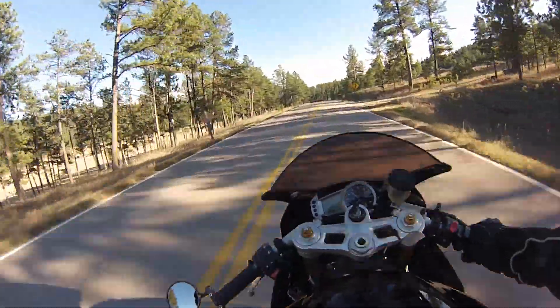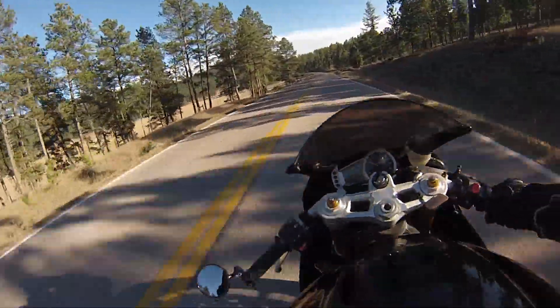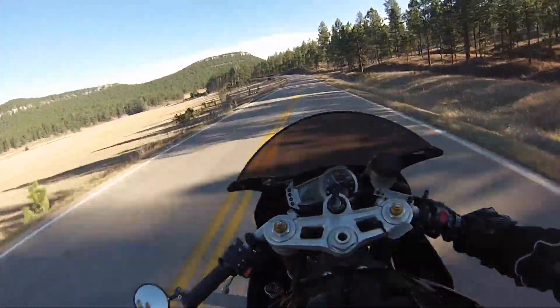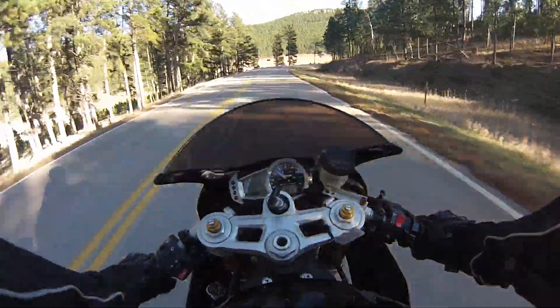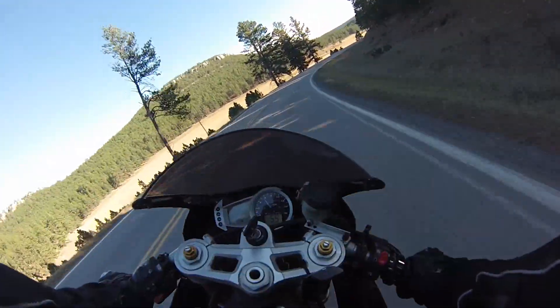This motorcycle is my dream bike — not only because of the performance aspects and how well it performs against its competitors, but also mainly because of how it looks. I'm going to finish talking about why I like the looks of this motorcycle at the end of this video.